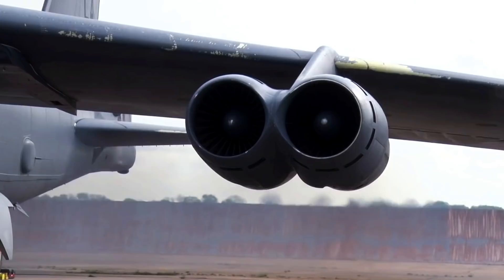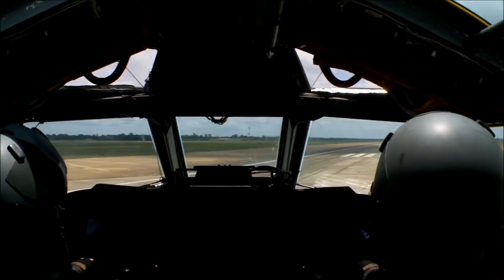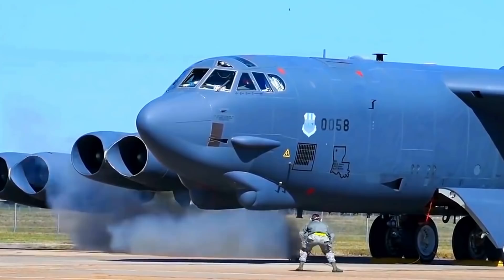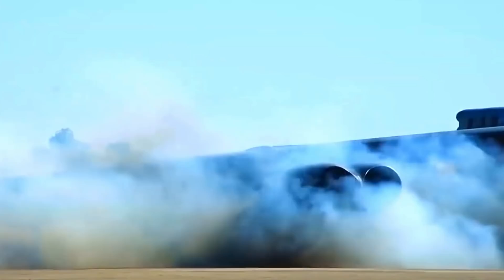It usually takes about an hour to get the B-52's eight engines up and running, but Ready Alert Status requires that bombers be ready in a matter of minutes to respond to a threat. To achieve this, small controlled explosive devices are placed into two of the eight engines to help speed things up. The technique is called Cart Start, or Cartridge Start, and it can reduce liftoff time to a mere 10 minutes.